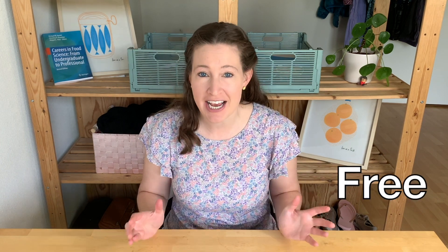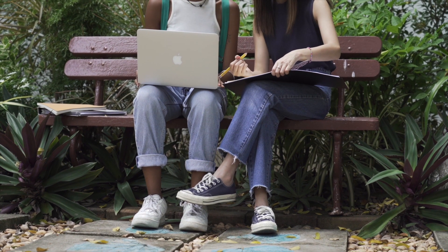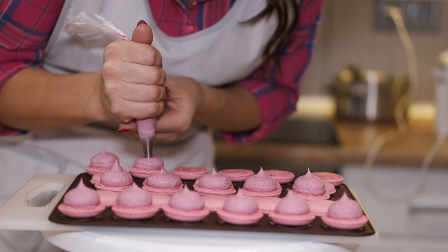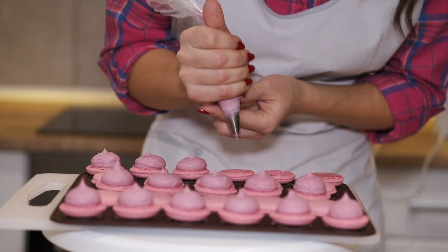I've got something exciting for you today. I searched the internet looking for every type of food science or related class that is online and free for you to take. Whether you're looking into majoring in food science, already a food scientist brushing up on subjects, or just someone who likes to bake and cook and is interested in the science, some of these classes might be really fun for you. Let's go.